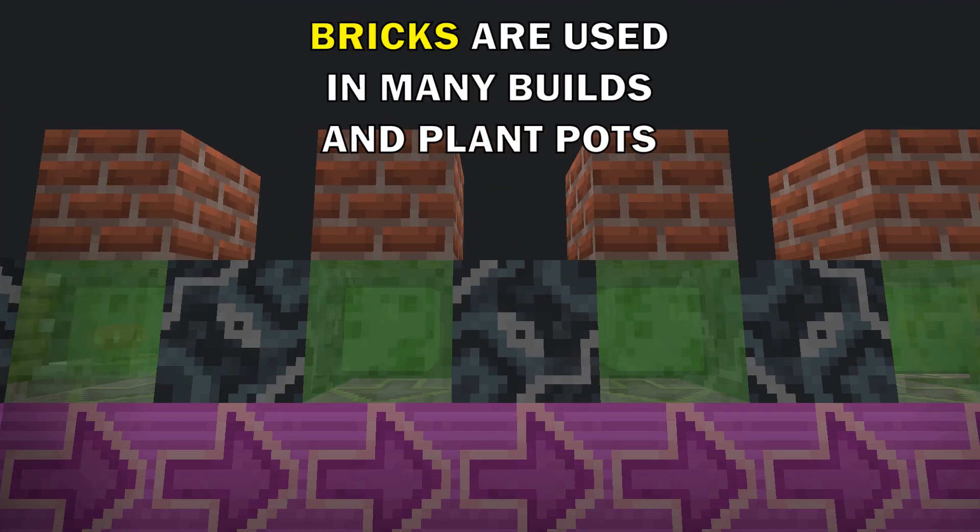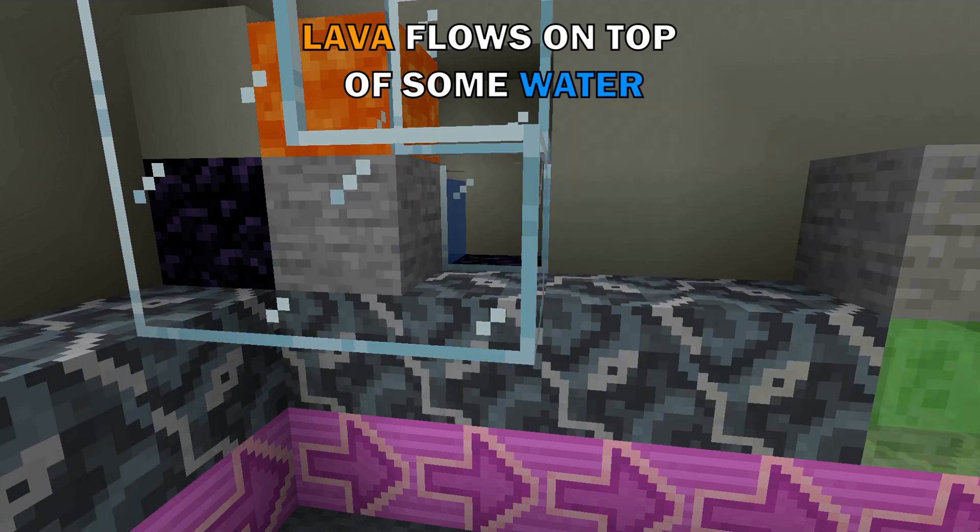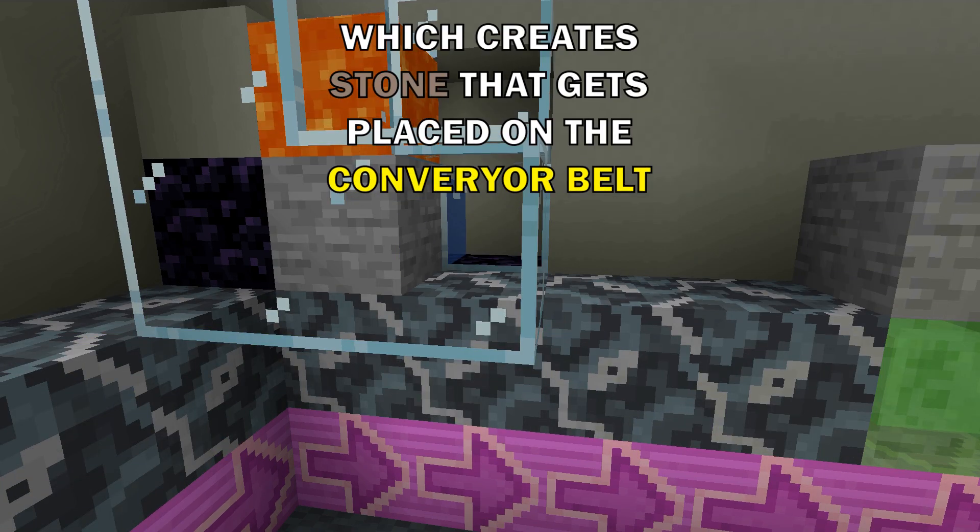Bricks are used in many buildings and plant pots, but how do they get made? Lava flows on top of some water, which creates stone that gets placed on the conveyor belt.